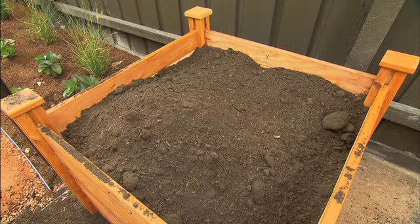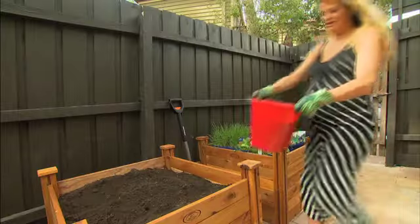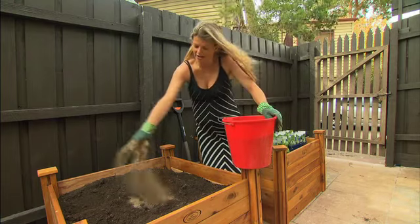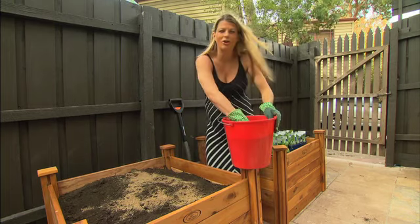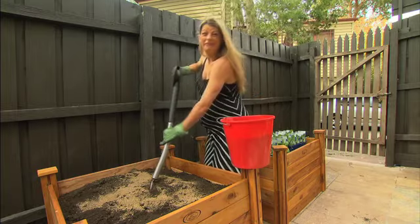Simply fill the bed with a quality organic mix that provides good drainage and the right foundation for a growing crop. I would also incorporate a little bit of blood and bone, which is a great organic fertilizer — just look for a formulation that's been boosted with sulfate of potash to promote lots of flowers and fruit. Dig it through and then you're ready to do your planting.